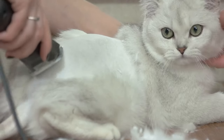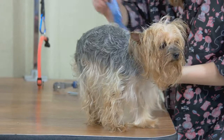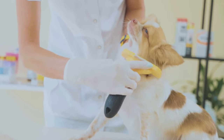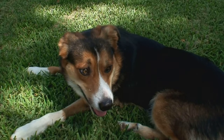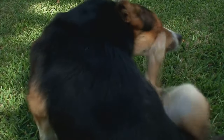Consistency is key. Make grooming and bathing a regular part of your pet care routine. This not only ensures a clean and happy pet, but also helps in early detection of fleas, nipping the problem in the bud. Grooming and bathing are your first line of defense against fleas.